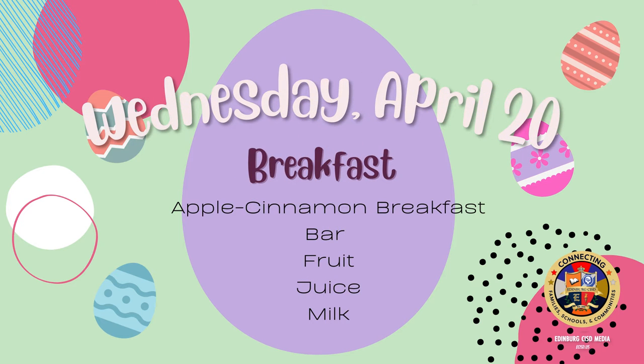On Wednesday for breakfast: apple cinnamon breakfast bar, fruit, juice, and milk.